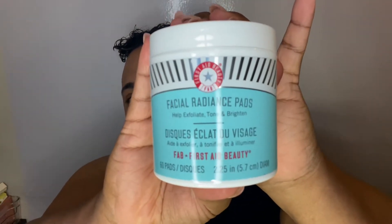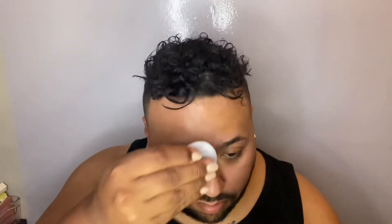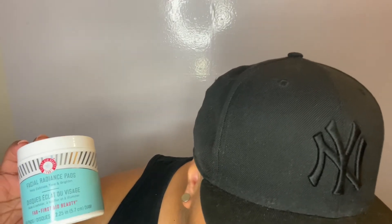The next product is from First Aid Beauty — the Facial Radiance Pads, which retail for $36. I am obsessed with this product. These ultra-gentle peel pads are infused with lactic and glycolic acids to help smooth and brighten without irritating. It definitely helps with exfoliating, toning, and brightening the skin. First Aid Beauty has bomb skincare products, period.